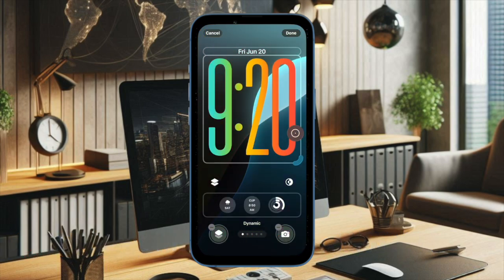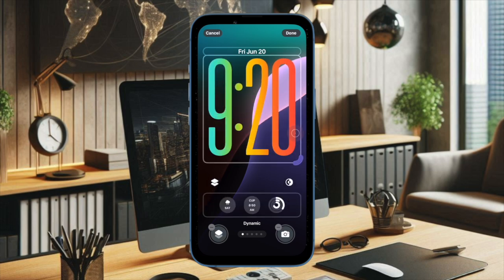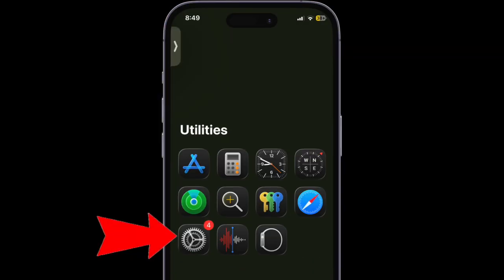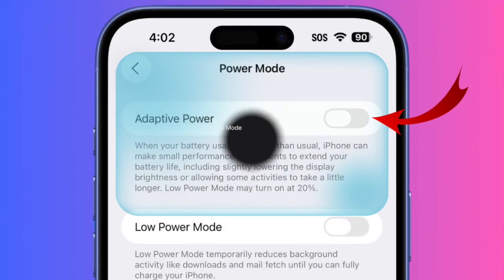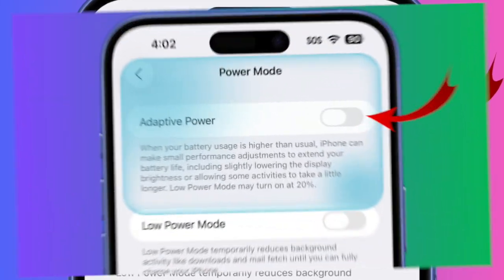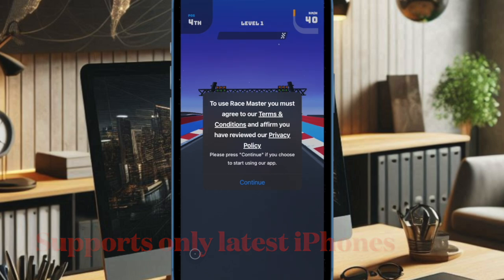Unlike Low Power Mode, which is triggered automatically, Adaptive Power Mode is optional and turned off by default. You can enable it manually by going to the Settings app on your iPhone, choosing Battery, and then activating the power mode. Once turned on, your iPhone will monitor usage patterns and apply the necessary optimizations when needed.